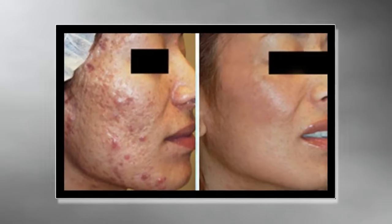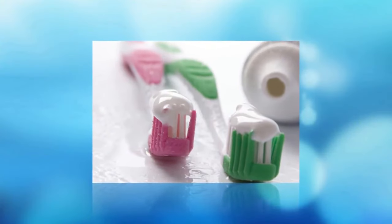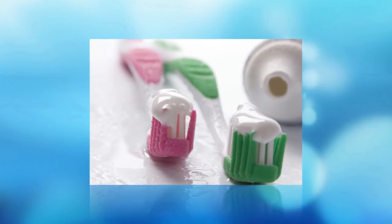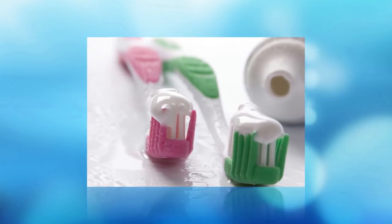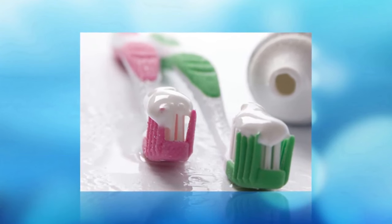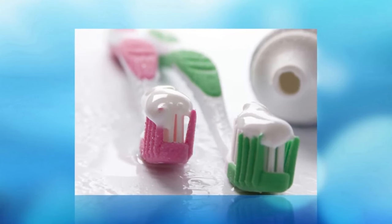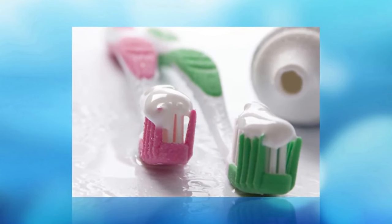How to cure acne and bruises using toothpaste. Toothpaste is indispensable in daily life to help clean the mouth, and it also helps to cure acne effectively. Toothpaste containing fluoride and sea salt helps cleanse the skin while providing agents to prevent acne recurrence.